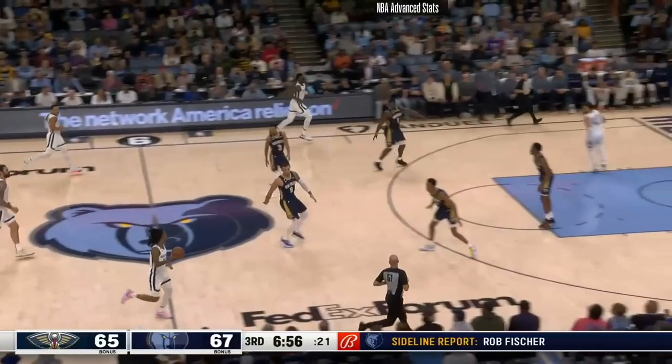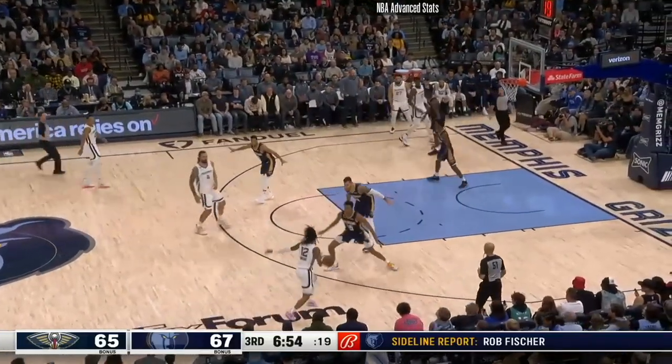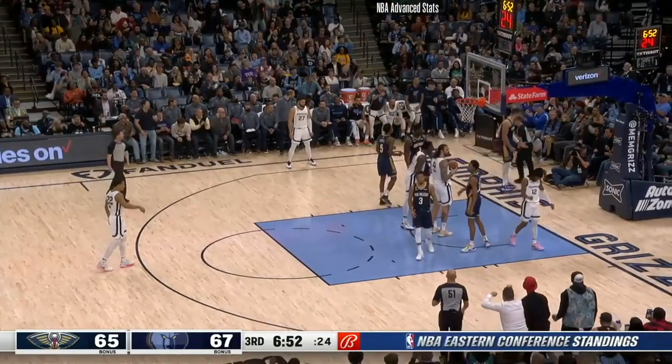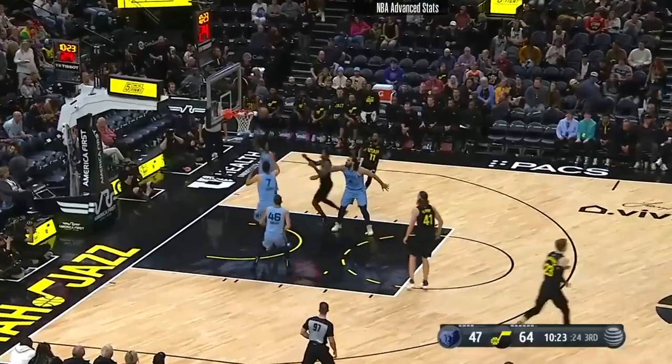On this play, we see Ja Morant in transition. After a little stop and go, he's able to just drop to the rim and finish with some contact. You see how he hangs in the air? That just shows the great leaping ability that he has. Great stuff right there from Ja.